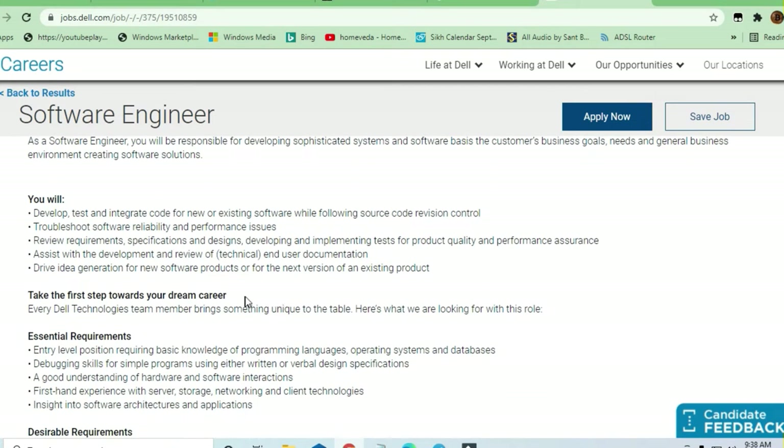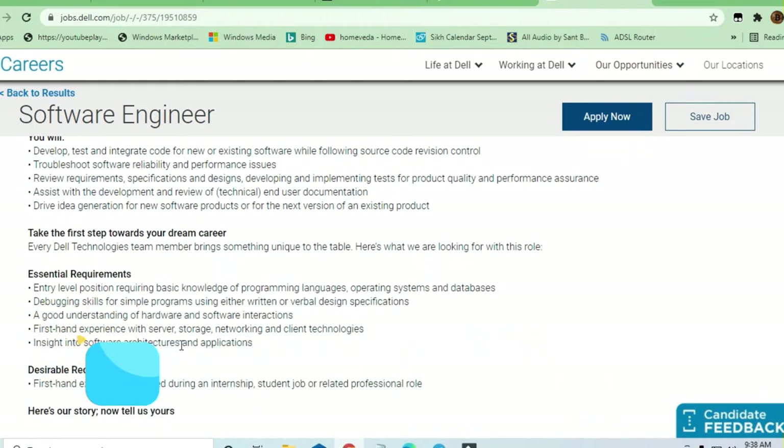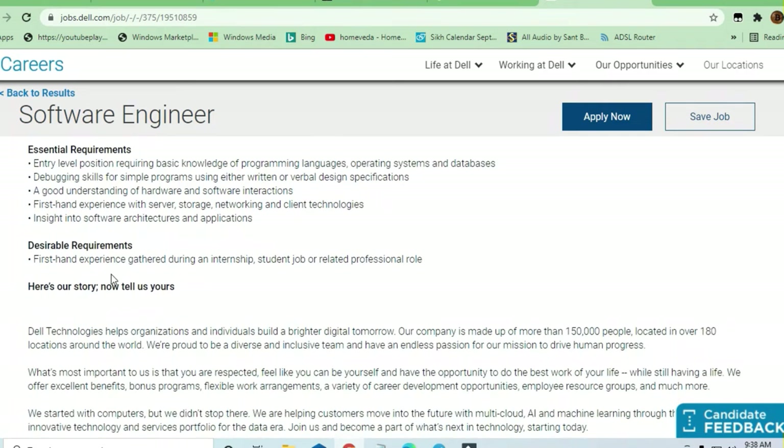As a software engineer, you are required to develop REST and integrate code in new and existing software, plus you have to troubleshoot and review all the designs, developing techniques and methods. This is an entry-level position, and basic knowledge of programming languages, operating systems, and databases is required.